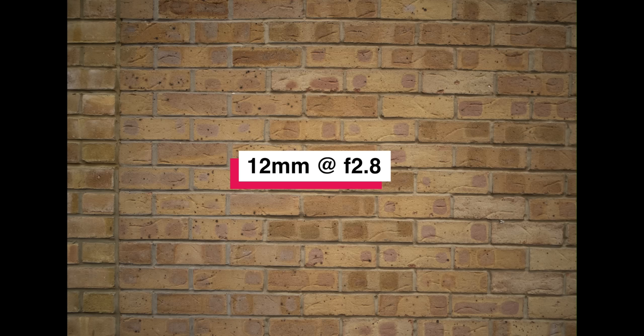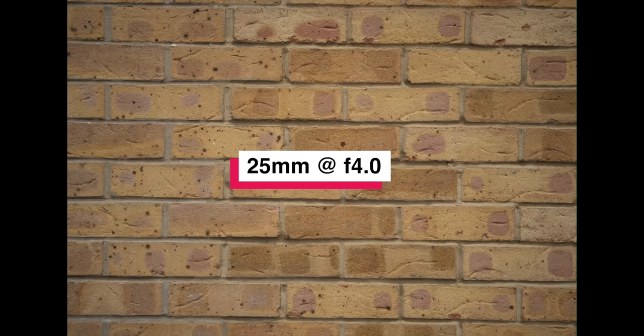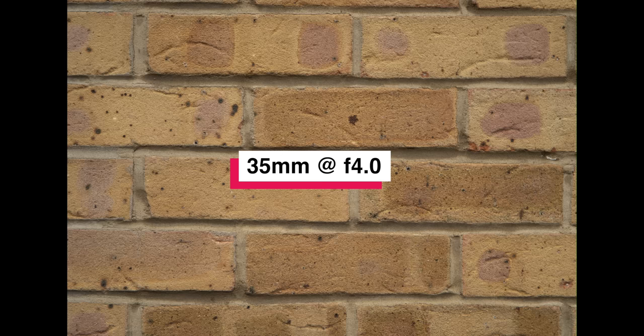This may be the weakest point of Yongnuo's new 12-35mm zoom lens. Dark corners are clearly visible at 12mm from f2.8 all the way to f8. You won't notice much after f4, but a side-by-side comparison will reveal the falloff. Even at 25mm and 35mm, vignetting is prominent at f4 but improves dramatically at f5.6 before completely disappearing at f8. One thing I'm quite impressed by is the color consistency across the entire zoom and aperture range — I've seen some lenses where color shifts slightly at different focal lengths and apertures, but not here.